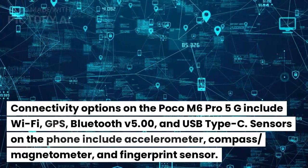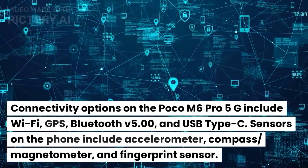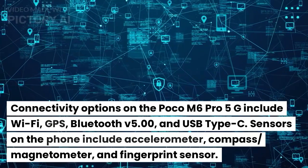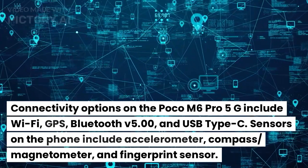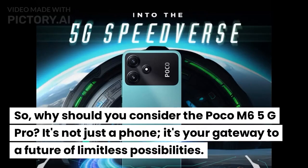Connectivity options on the Poco M6 Pro 5G include Wi-Fi, GPS, Bluetooth 5.0, and USB Type-C. Sensors on the phone include an accelerometer, compass, magnetometer, and fingerprint sensor.